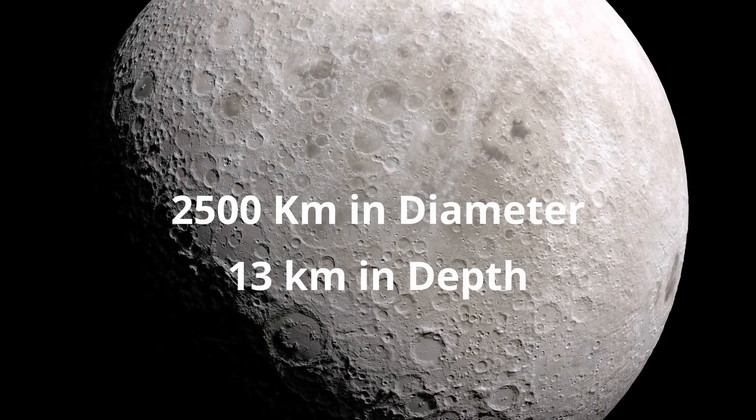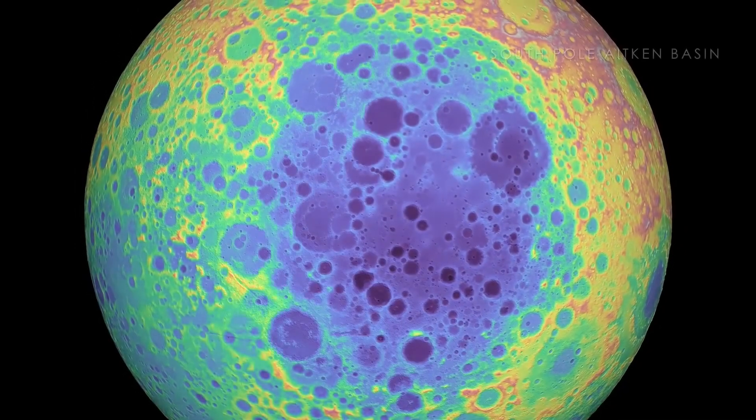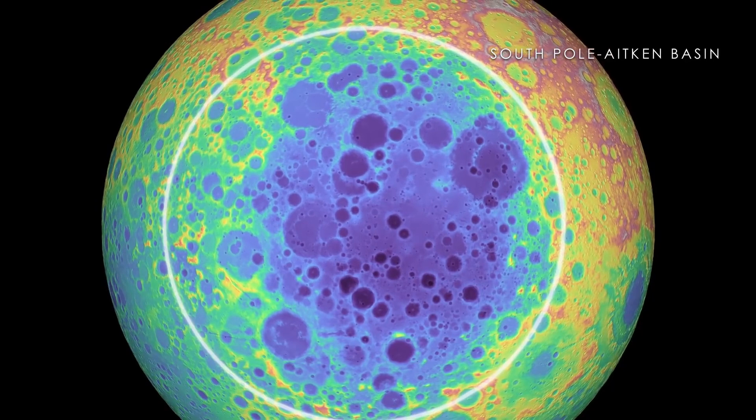The largest impact basin on the moon is 2,500 km in diameter and more than 13 km deep, called the South Pole-Aitken Basin, and it was formed nearly 4 billion years ago.